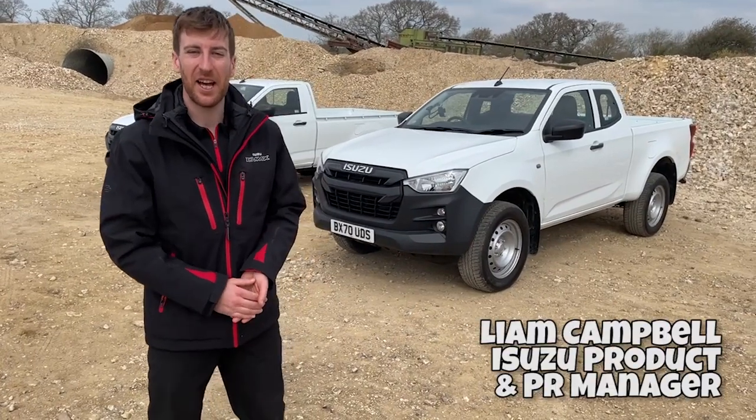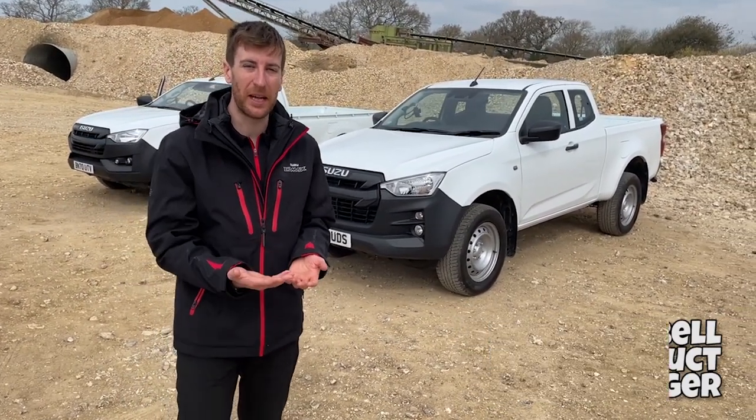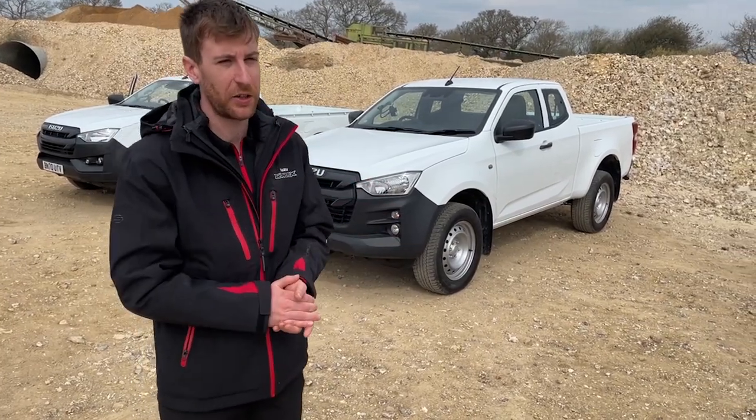Hi everyone, Liam Campbell here, Product and PR Manager at Isuzu UK. Today we're going to explain the model lineup for Isuzu UK on the all-new Isuzu D-Max.